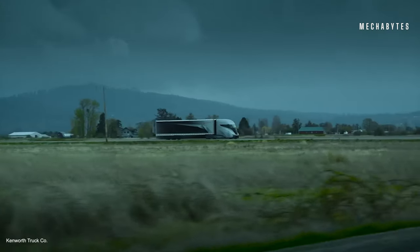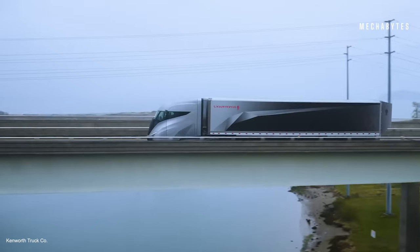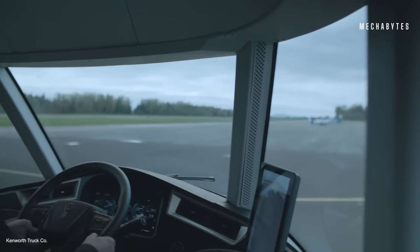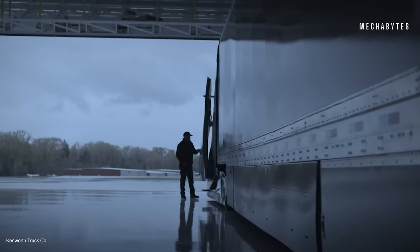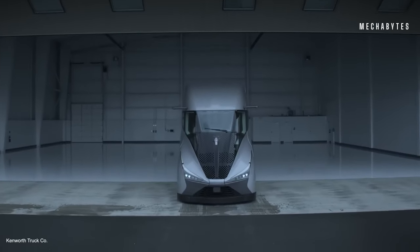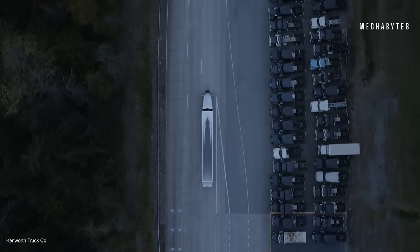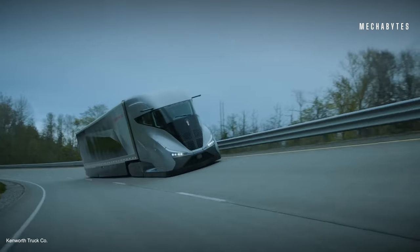The Kenworth Super Truck achieves an impressive average of 12.8 miles per gallon — a significant achievement considering that many truck fleet operators are thrilled just to reach double digits. Talking about the interiors, it boasts a central seating position facing a 15-inch screen, with doors relocated closer to the driver. Given that this truck is designed for long-haul journeys, the sleeper compartment features a dinette area with a rotating table and a Murphy bed. This is technology at its best.